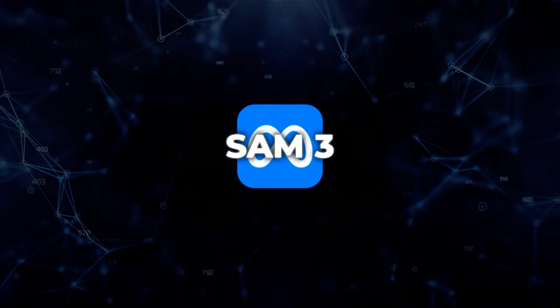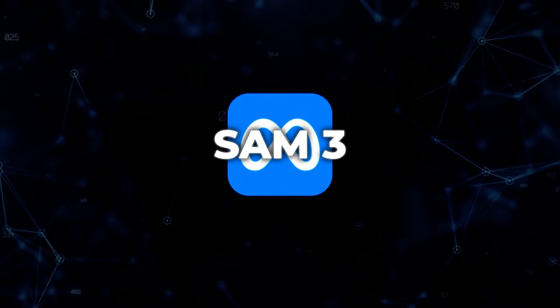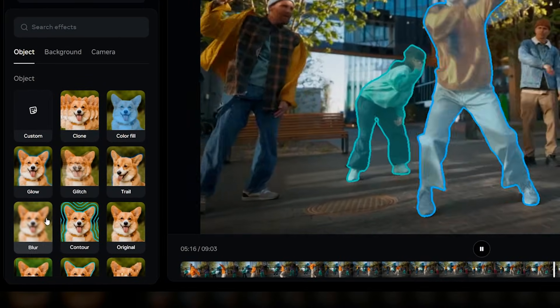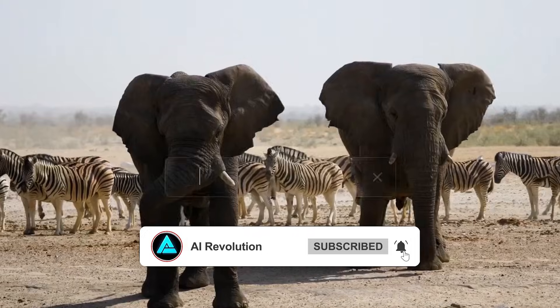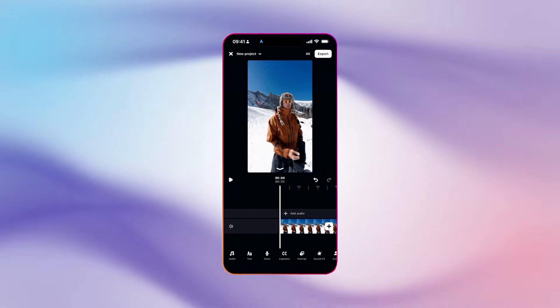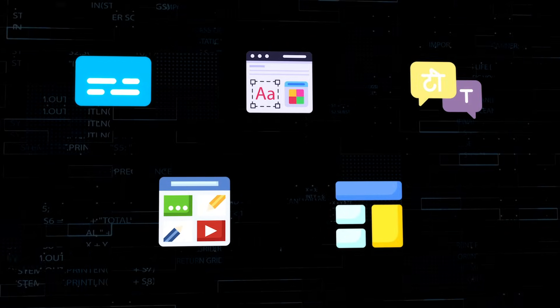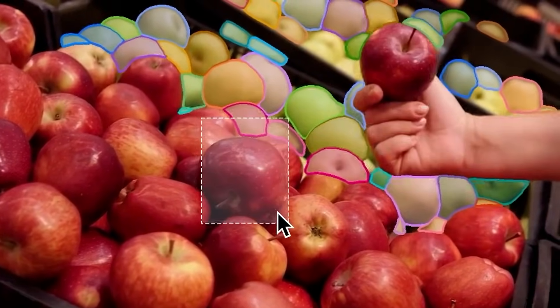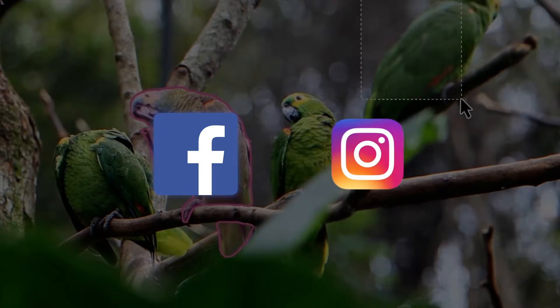On top of that, Meta is layering in AI effects powered by its SAM-3 model. Creators can apply effects like scribble, outline, or glitter to specific people or objects, blur items, or tag outfits inside footage. These aren't global filters — they're object-aware effects that understand what's in the frame. The app also integrates directly with Reels, allowing remixing or reacting to public Reels with automatic attribution. Title cards, storyboards, expanded text styles, templates, and support for Indic languages round out the creative tools. Meta is clearly positioning Edits as something creators can use for platforms beyond Facebook and Instagram, even though the Reels integration gives it a built-in distribution advantage.